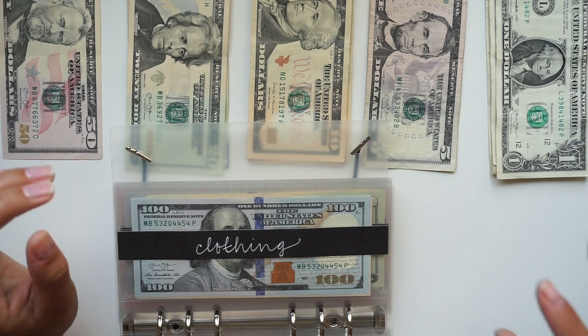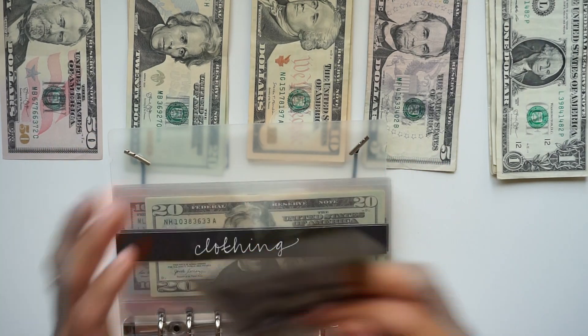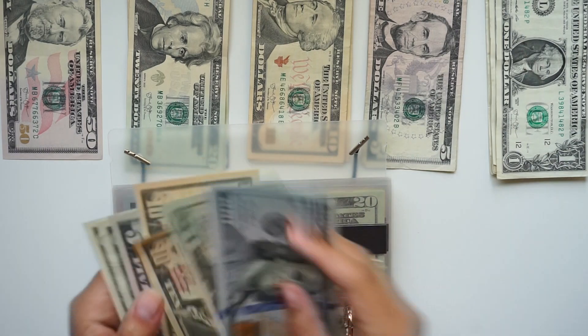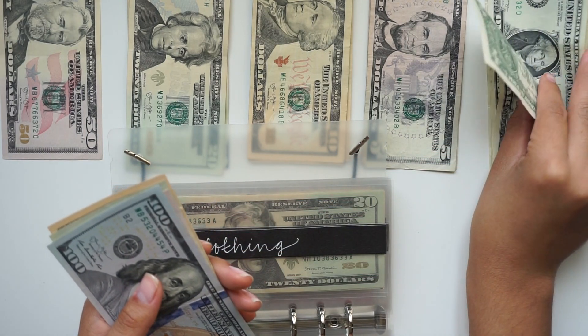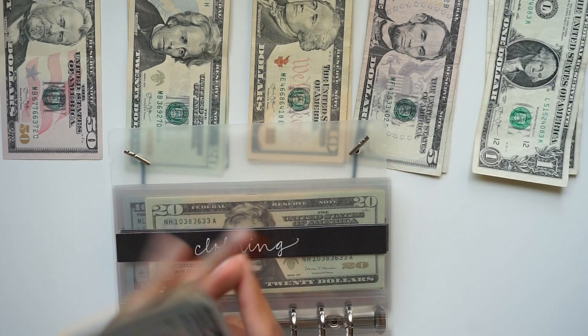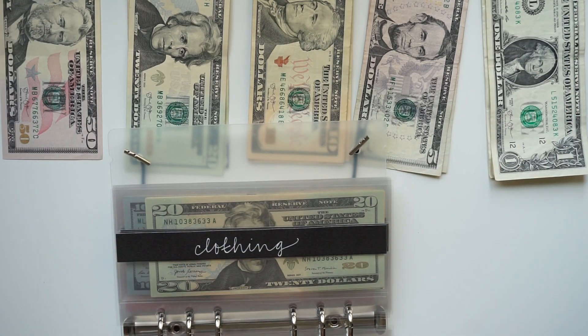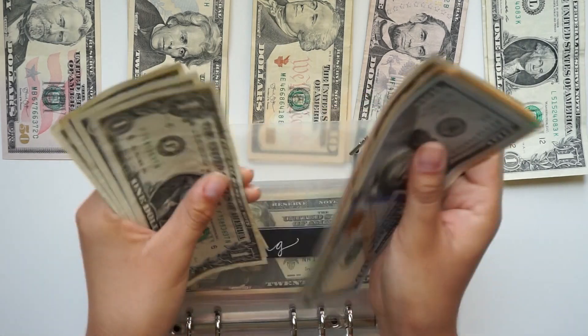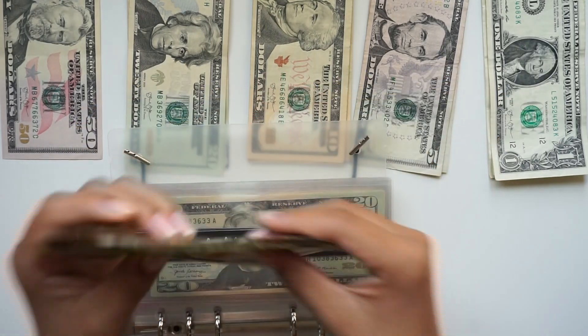Next we have clothing and that's going to get $13, so we have $150, $70, $80, $90, $95, $96, $97, $98, $99, and $200.